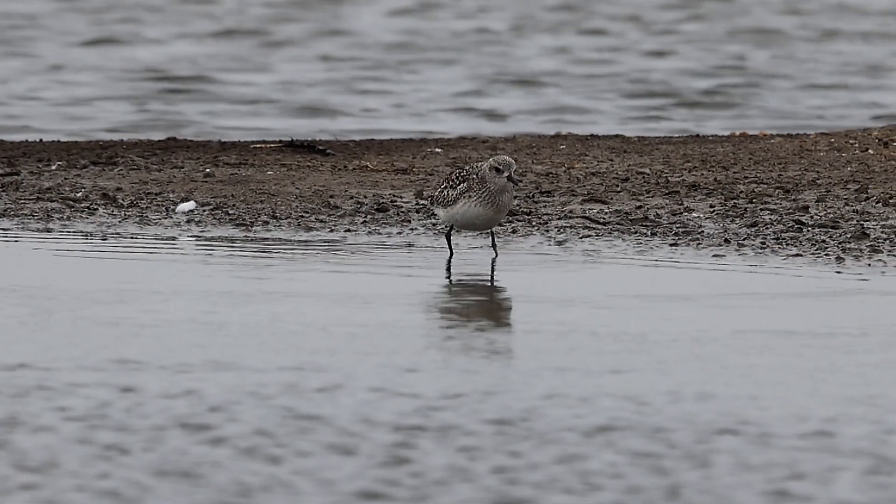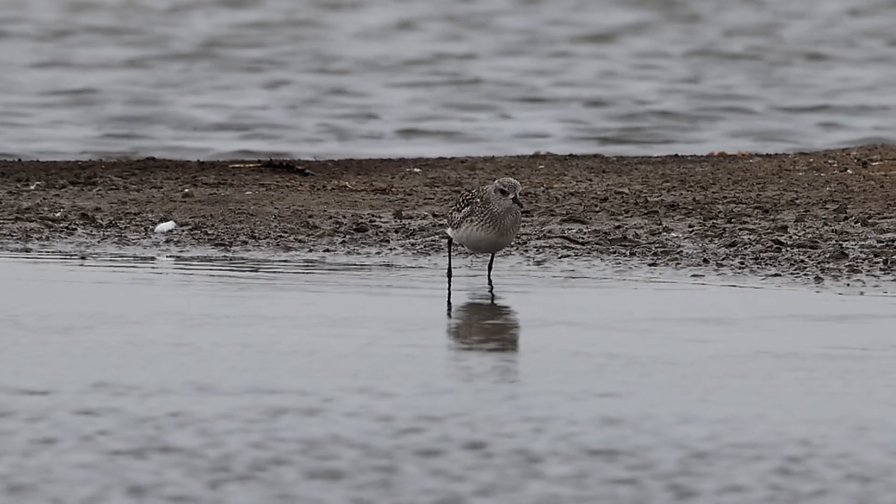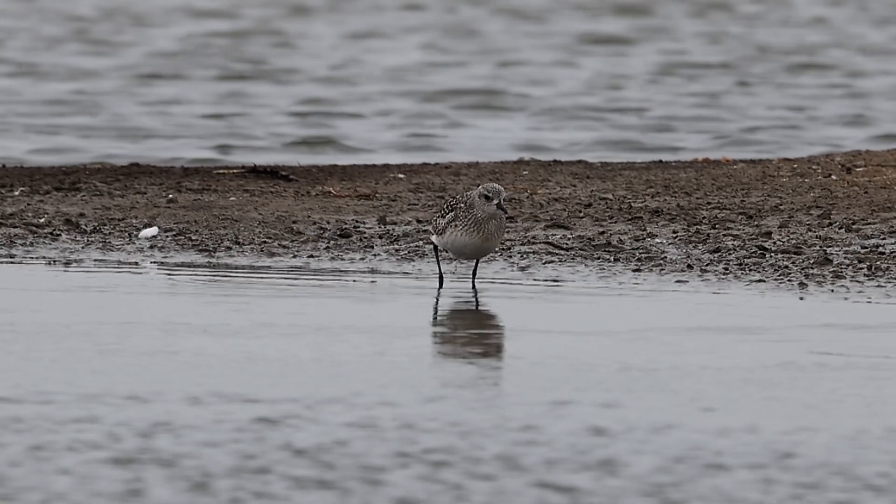Out on the lagoons, there was still the odd grey plover poking about. There's been quite a few this winter.